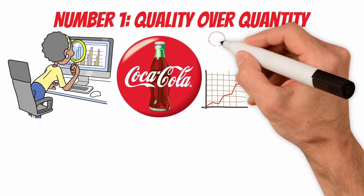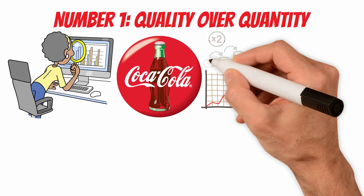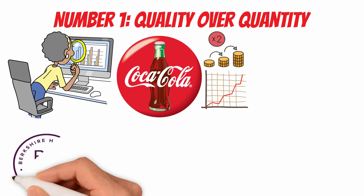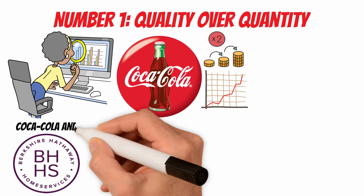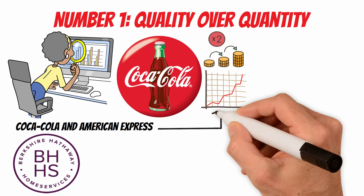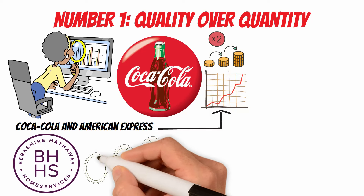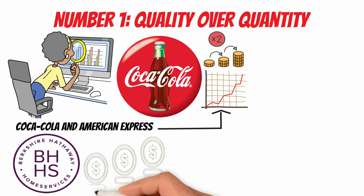One of the cornerstones of Buffett's approach is his commitment to holding on to investments for the long term. This aligns with the compounding principle where returns are reinvested to generate additional returns. Buffett's investment vehicle, Berkshire Hathaway, exemplifies the long-term holding strategy. He has held many of Berkshire's core investments like Coca-Cola and American Express for decades, allowing the compounding effect to significantly enhance shareholder value. Buffett focuses on companies that consistently generate earnings and, when applicable, pay dividends. These earnings and dividends are often reinvested in the same businesses or deployed into new opportunities, amplifying the compounding effect.